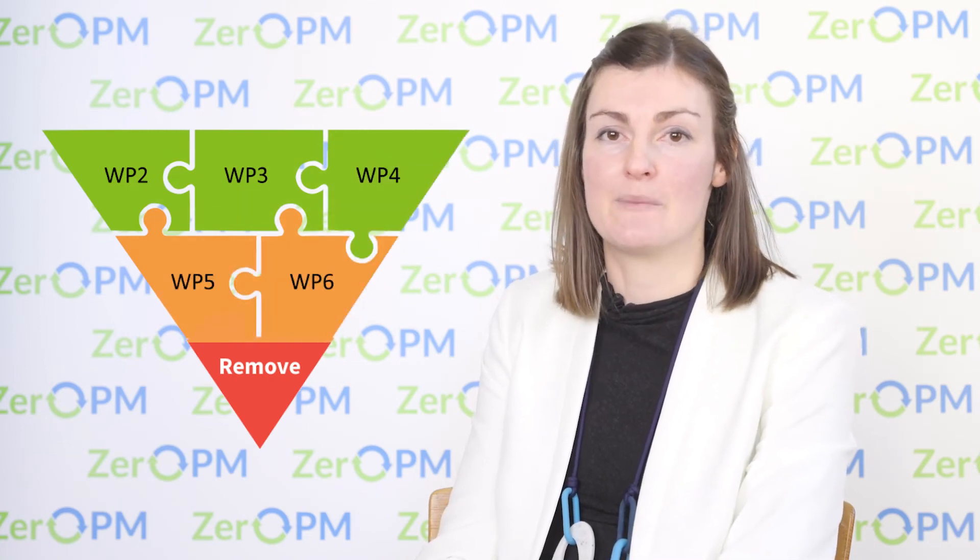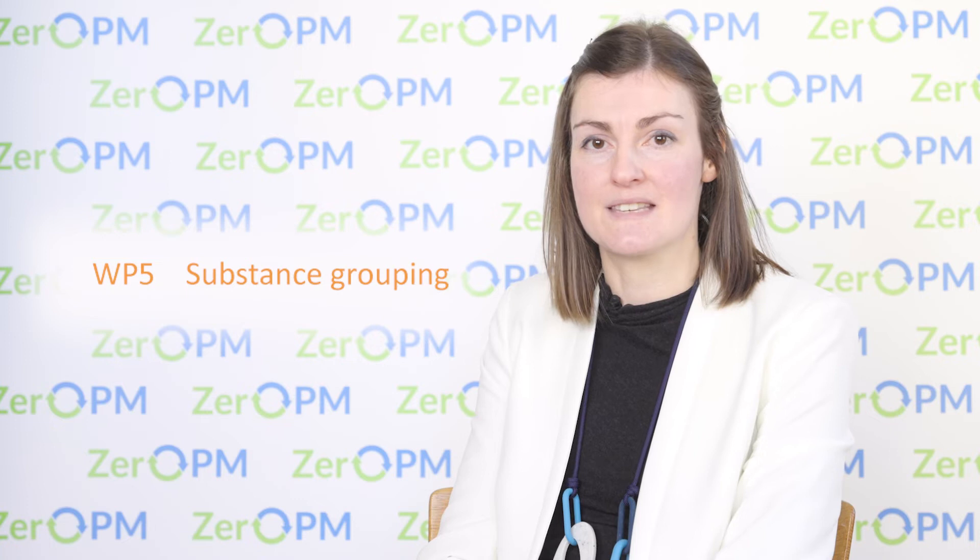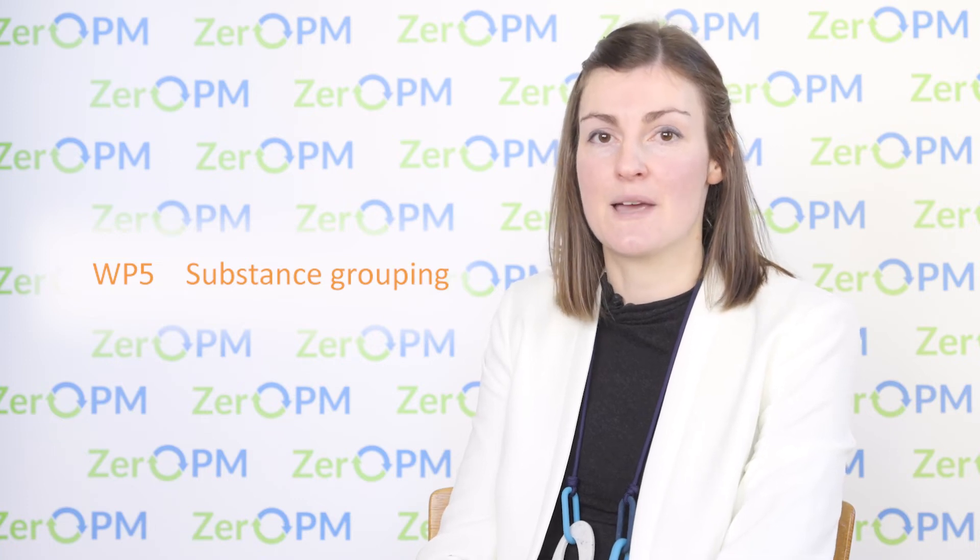Now let's look at the prioritisation section of Zero PM, where we have two work packages. The first is called substance grouping, and here we're going to look at groups of PM substances on the chemical market and prioritise them for prevention and removal efforts. This work is going to be done by NGI, the University of Luxembourg, and EMPA.